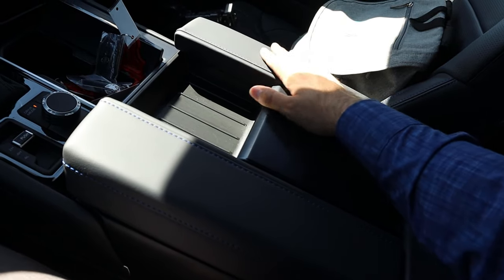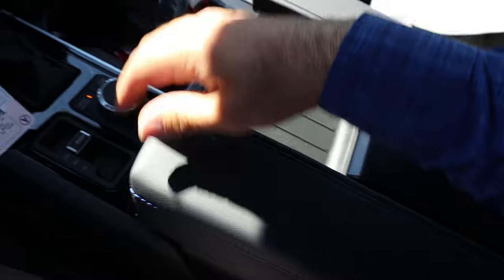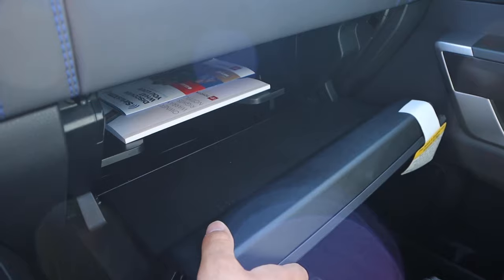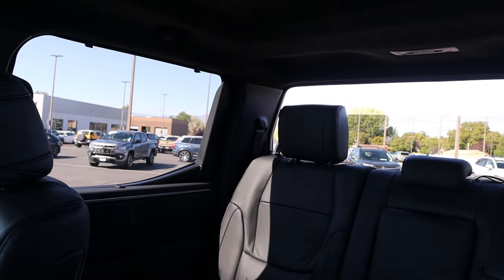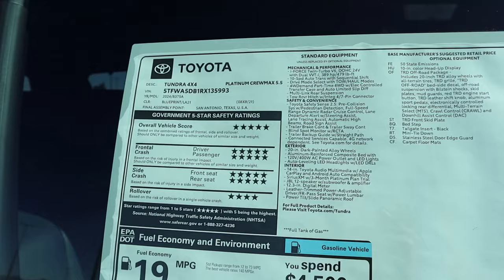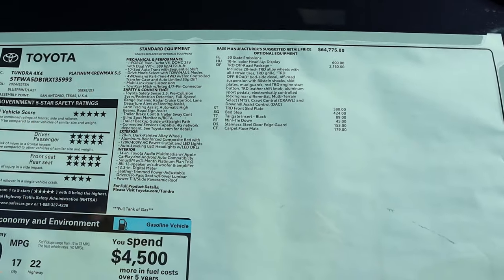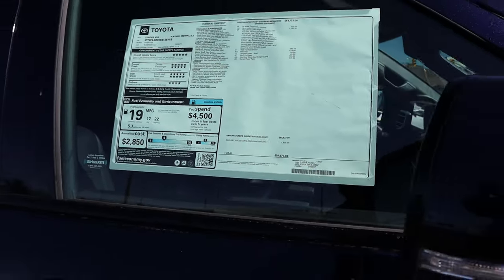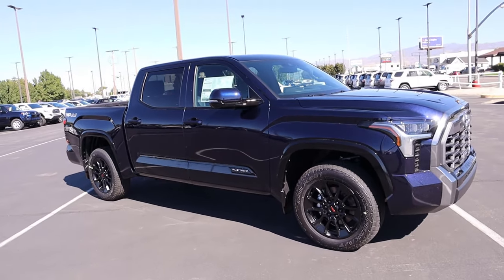Here at the center console, there's nice trim on top with a small window and good storage inside. The glove box is pretty big. Up top we have the control for the power sliding rear window and the control for the panoramic sunroof. Here's a look at the window sticker — 2024 Tundra Platinum with all standard equipment and options on this particular one. Total MSRP is $70,677. Let's see how it drives.